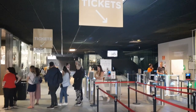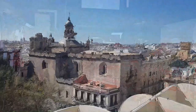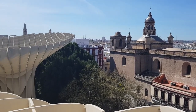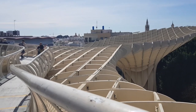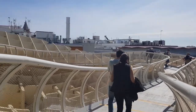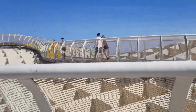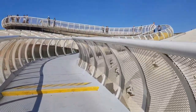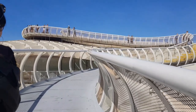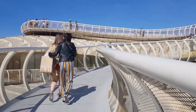There is also a lift or elevator from this level to the viewpoint. The upper level features a panoramic 250-meter-long skywalk that winds its way across the Setas de Sevilla, rising and dipping along with the mushrooms. While the parasol isn't super high — just 26 meters at its tallest point — it is tall enough to be above most nearby buildings and offers amazing views of the city.